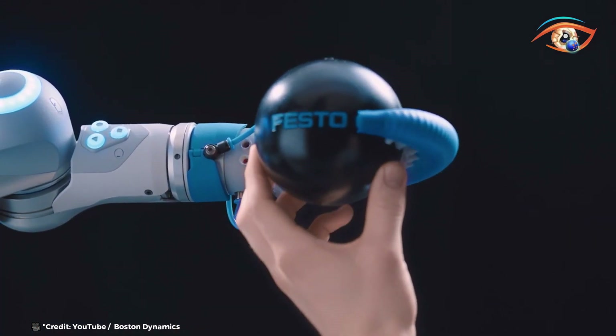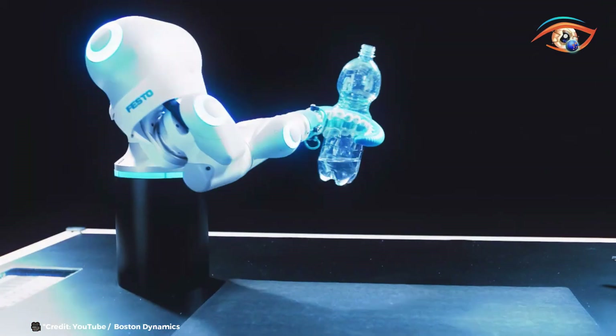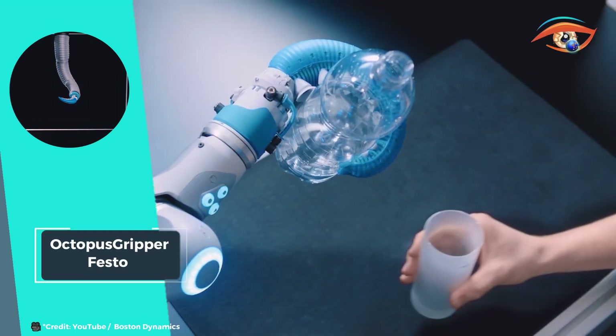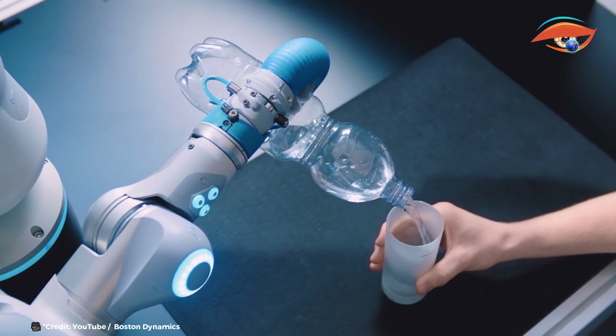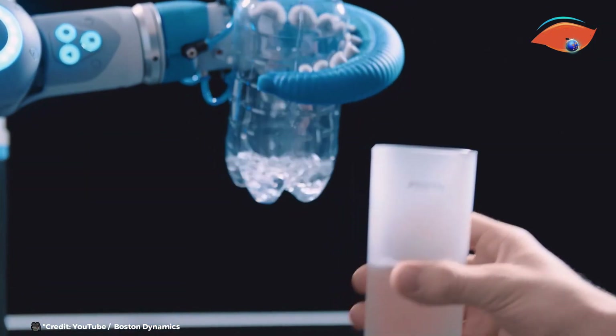The Tentacle Gripper exemplifies the potential of biomimicry in robotics, paving the way for enhanced dexterity and adaptability in various applications. As it emulates the ingenuity of the octopus, this gripper heralds a new era of innovation in robotic manipulation technology.